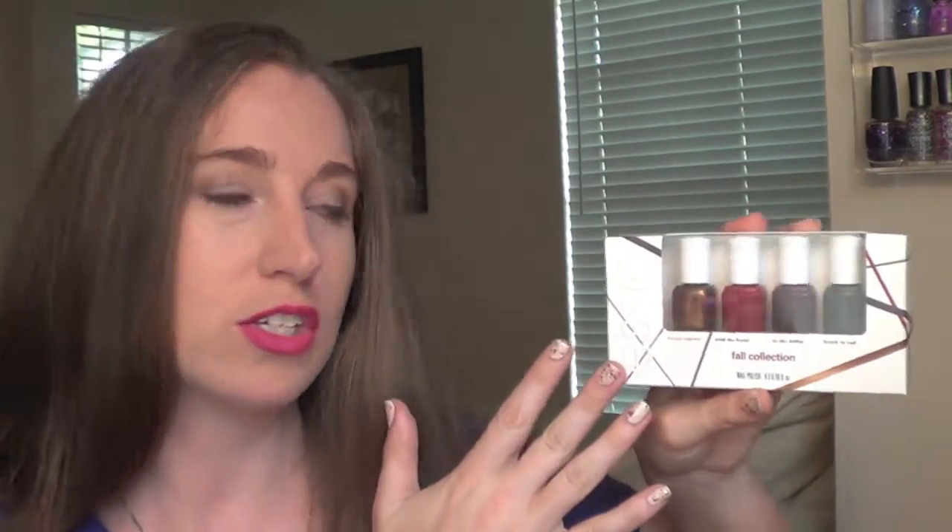Hi guys, it's Ashley with Pugs and Pearls and today we have another fall nail polish collection to go through. This is from the Essie Mini Sets and this is the Leggy Legend collection. Let's go ahead and get into the polishes.